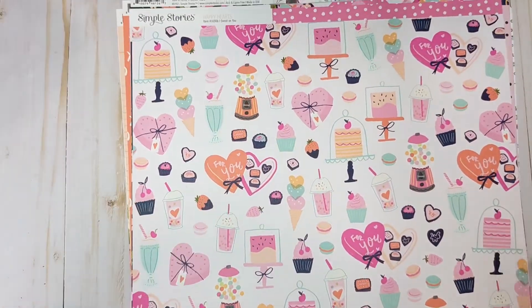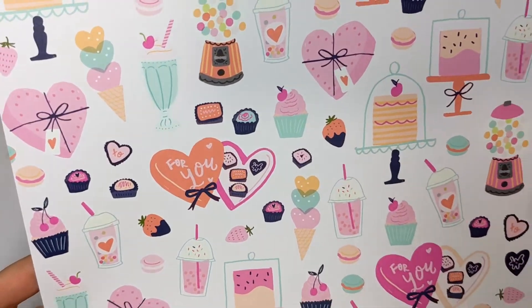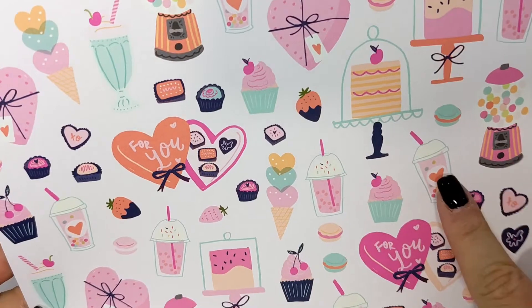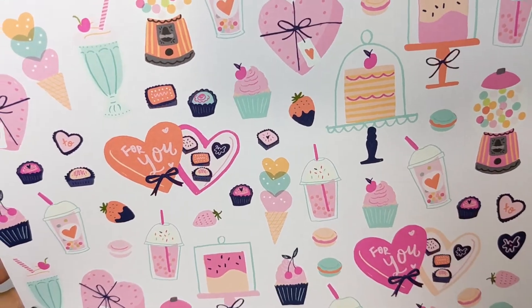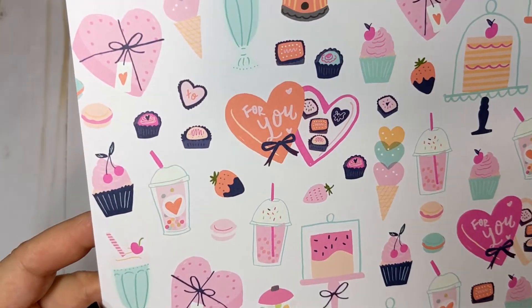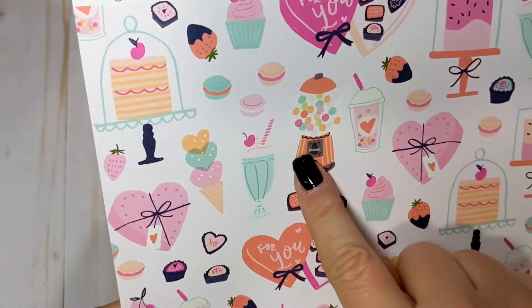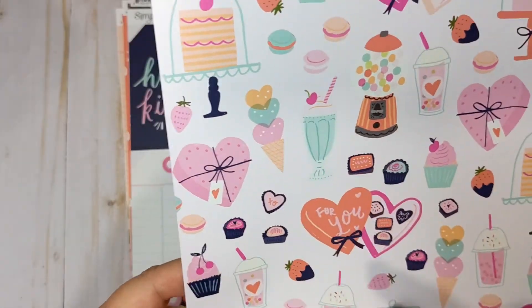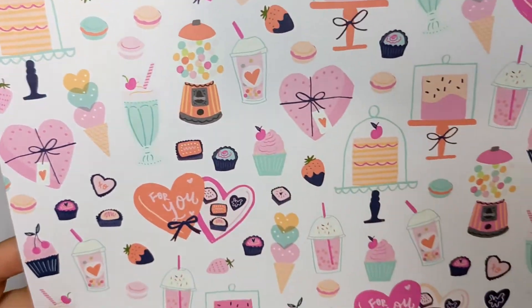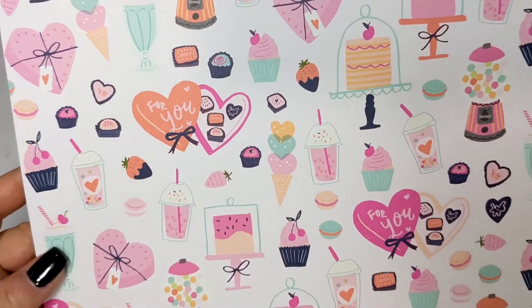This one is super cute. It has a pale pink background with lots of little sweet treats — we have the little cake stand, the milkshake or boba tea, boxes of chocolates, macaroons, super cute little cupcakes, a gumball machine, a milkshake with a little cherry on top. Very, very cute page. This one is called Sweet On You.